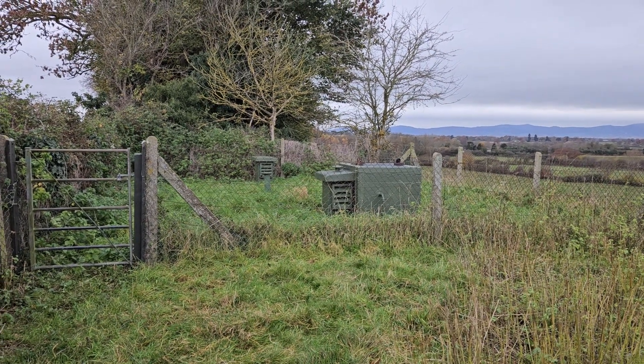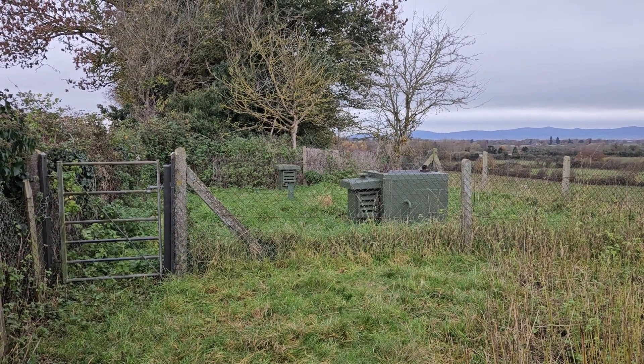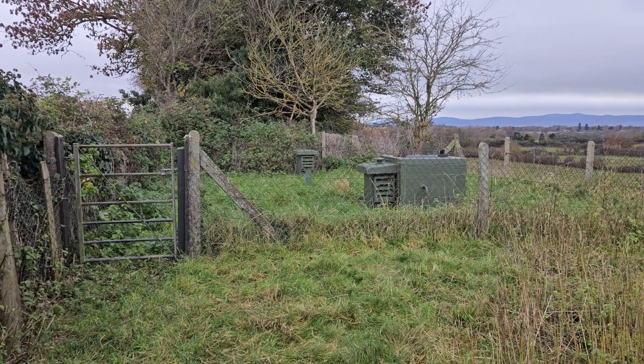Hi guys, welcome to another Dark Sight Shorts. This is the Upton on Severn Rock Post located in the village of Ribble. It was opened from 1961 to 1991 and as you can see it's in pretty good condition.